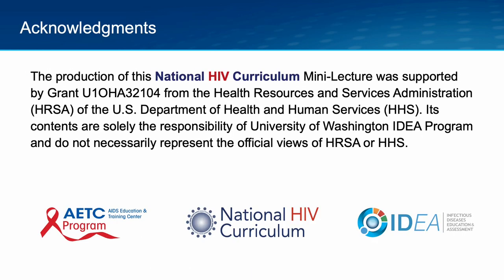The production of this National HIV Curriculum Mini Lecture was supported by funding from the Health Resources and Services Administration.